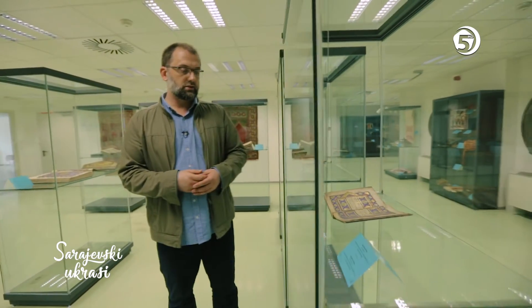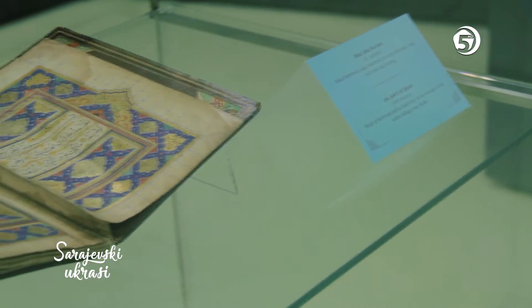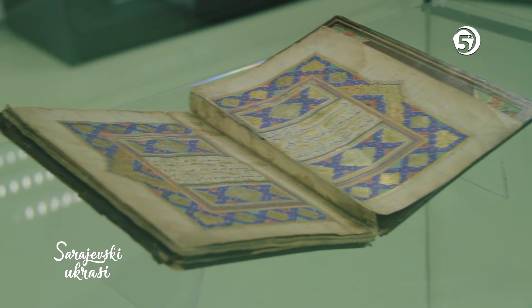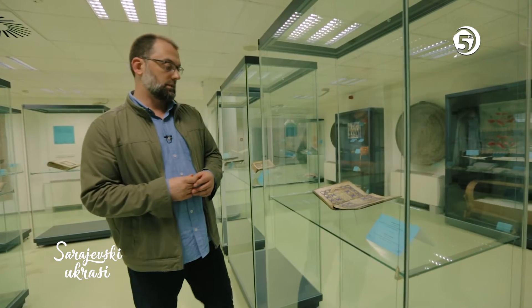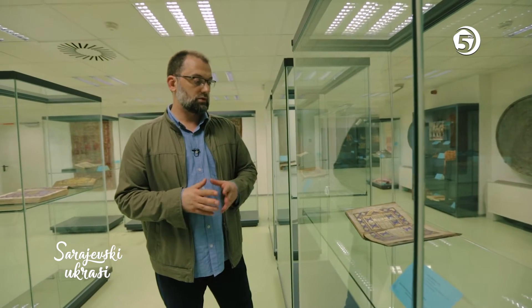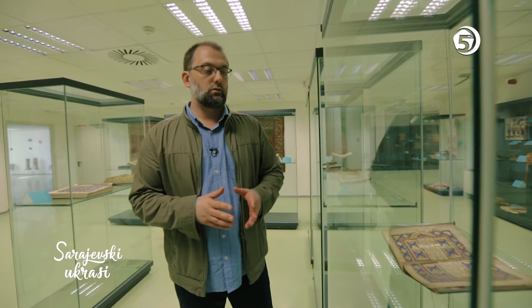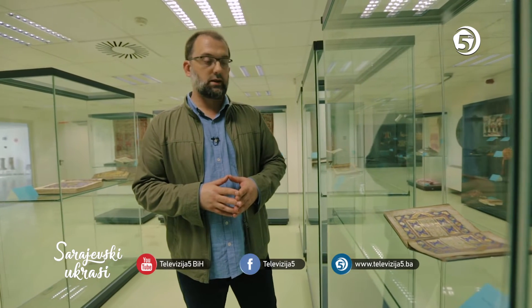It is a Quran from the 16th century, commissioned by Mehmed Paše Sokolović. There are 30 juz made — actually 22 remain. I know that one more is in Istanbul. When you hear that someone had 30 juz made, which are especially written, especially illuminated, especially decorated — this example of the Quran is certainly the work of a sultanate illuminator and calligrapher.